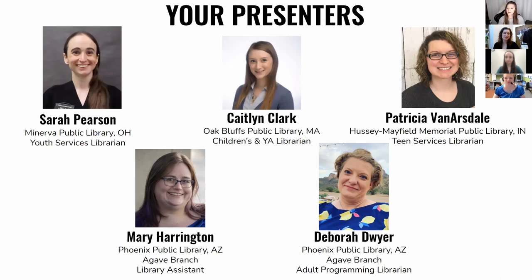My name is Patricia Van Arsdale. I work at the Hussey Mayfield Memorial Public Library in Zinesville, Indiana, which shares a borderline with Indianapolis on the northwest side of town. I have been doing interactive movies for almost seven years. Movies were not popular in our community, so I was just trying to find a different way to get more people in to watch movies. Over time, our programs have evolved and are almost entirely planned by our teen council members.